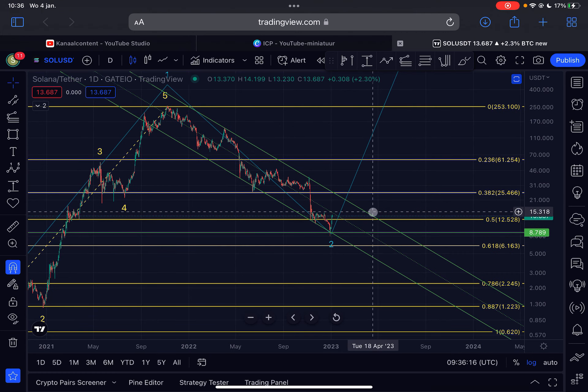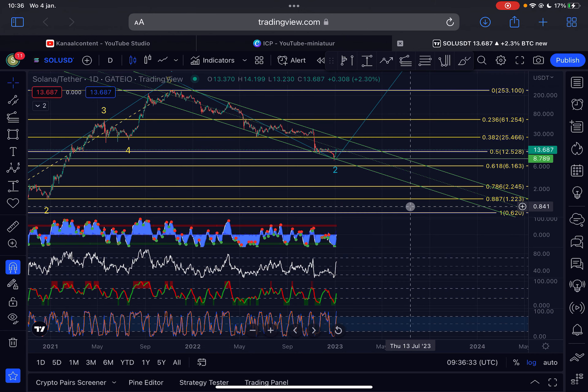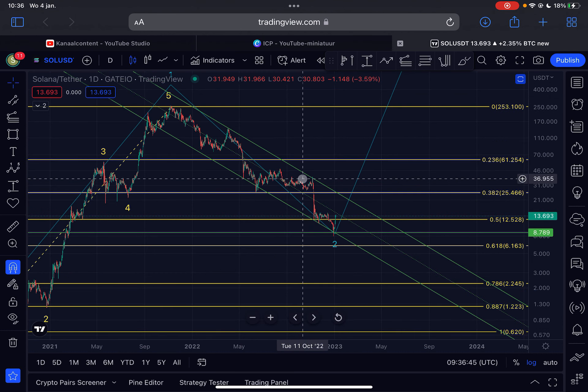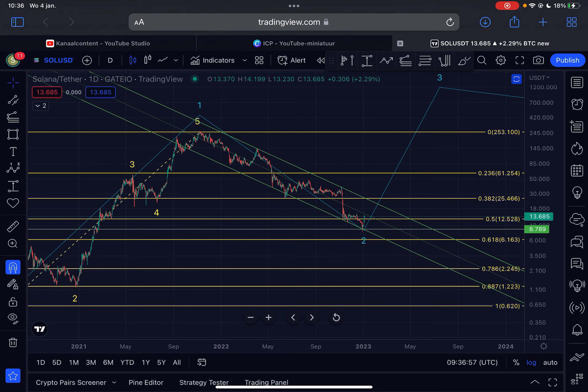The first imminent Fibonacci resistance area above us is $25, so if we manage to push higher we will face resistance there. The first imminent area of support below us is $12.52. On the daily time frame, momentum is pushing up under a buy signal, the RSI is heading up strongly, and the Stochastic RSI is heading up strongly. According to all these indicators we can expect more positive price action. I already warned you back at $9 that we could expect a lot more positive momentum for Solana, and that's exactly what is playing out.